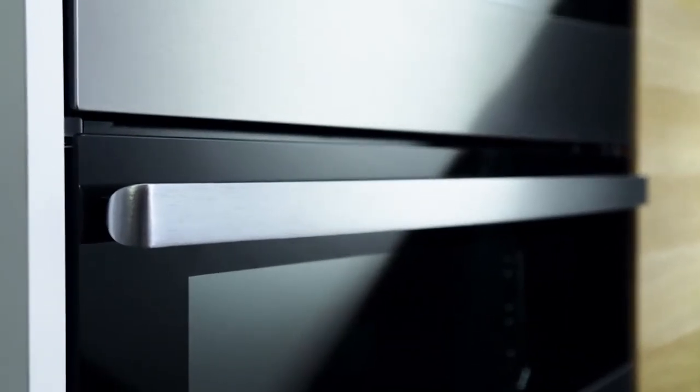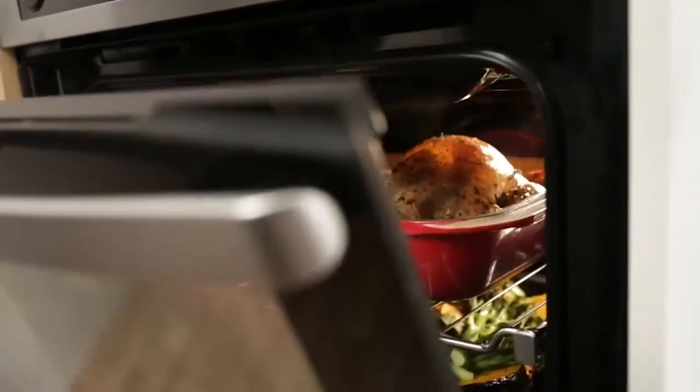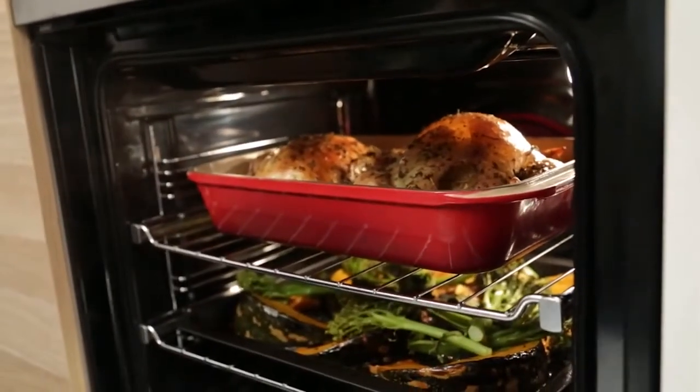We designed the door handle of the oven to be curved so there are no sharp or exposed edges, making it especially safe for kids. We also incorporated a shield in the oven, and this helps protect hands from coming in contact with the grill element.